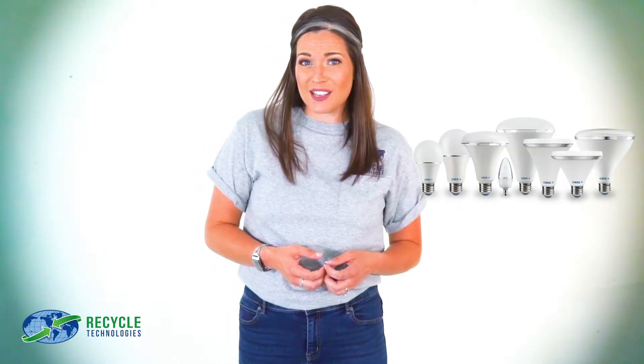That's a lot of bulbs. And while the list of benefits for fluorescent bulbs makes it easy to use them, we also need to look at the disadvantages — one in particular: mercury.